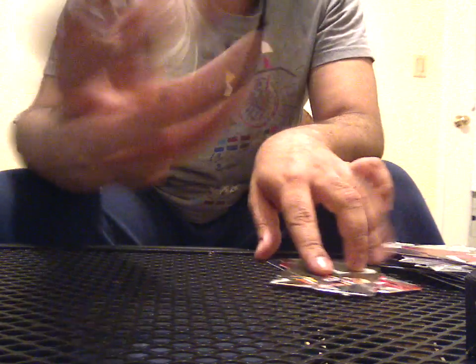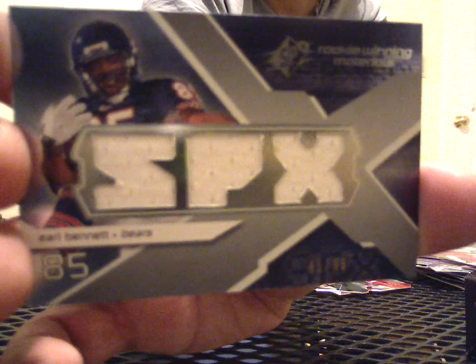Jerry Rice base. And Brian O'Leckert base. We've got Rice and Montana base in the same pack. Base, base, base, base. Triple jersey of Earl Bennett, 41 of 99, rookie, from the Bears.